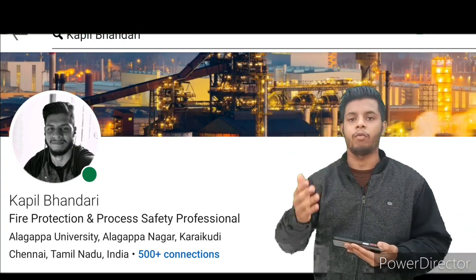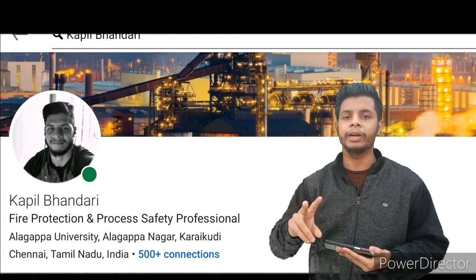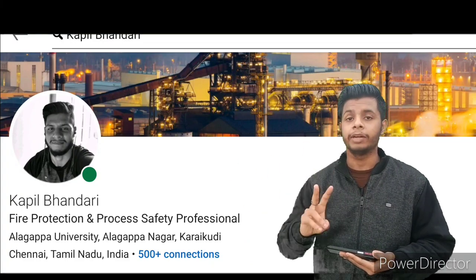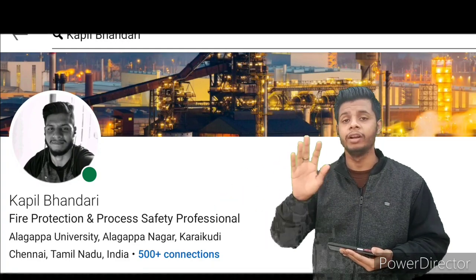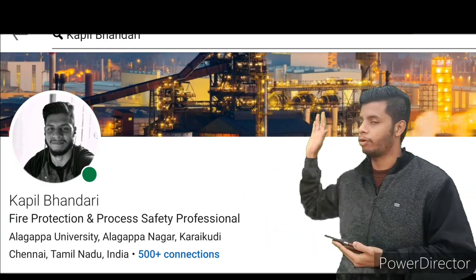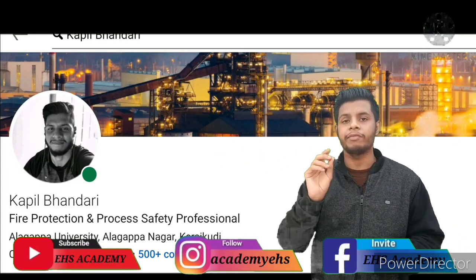The first thing you need to work on is your profile banner. You can customize it yourself or take a template from any website, but make sure it looks professional. Do not use a random photo taken at a party — make it professional. Second is your profile photo, which is very important.